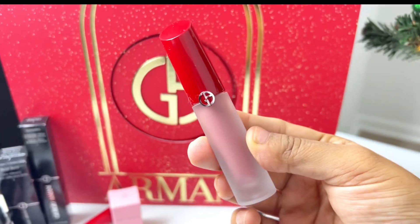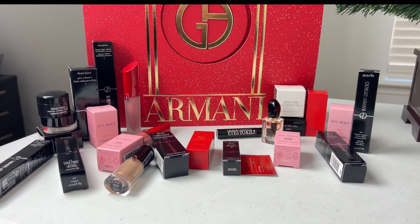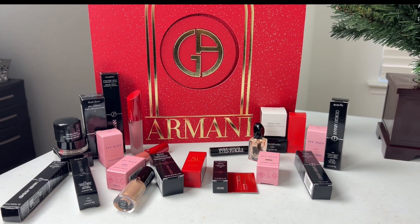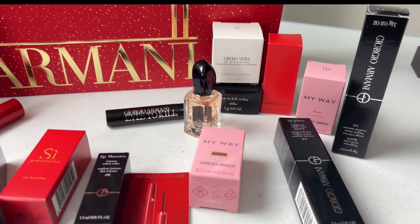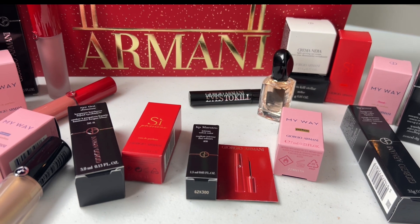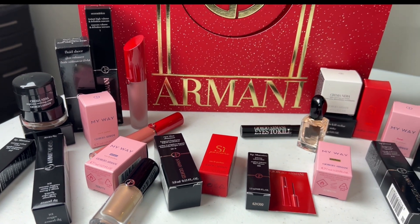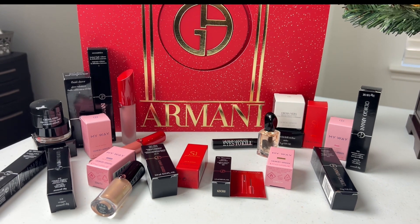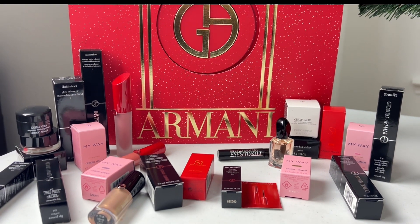Finally, for Day 24, we have a Lip Satin in shade 01. Overall, it was a really great advent calendar with a great variety of lip products, eye products, fragrances, and a little skincare. I do think some of the eyeshadows repeated or the shades were off — I'll have to look into that. Either way it's okay because I really love the eyeshadows and think they're going to wear beautifully.